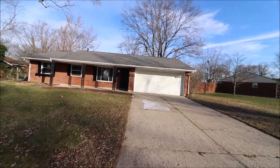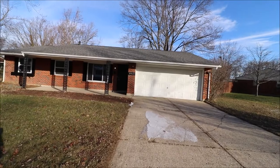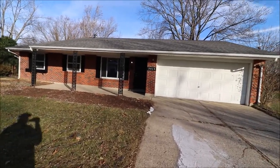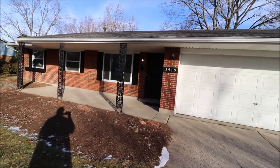Now about the home — this is a brick ranch with an updated 30-year dimensional shingle roof, updated windows throughout, updated furnace, air conditioner, water heater, brand new kitchen, all brand new bathrooms, all brand new flooring, fresh coat of paint, and the panel box is new. So guys, this house is squared away and ready for you to call it home.